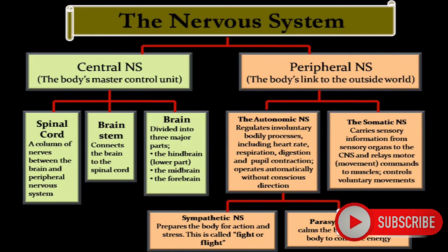More about the function of the Central Nervous System, Peripheral Nervous System, and other topics will be covered further.